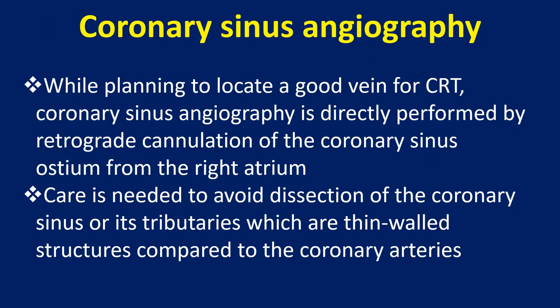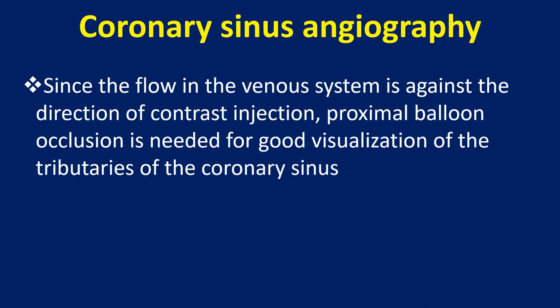While planning to locate a good vein for CRT, coronary sinus angiography is directly performed by retrograde cannulation of the coronary sinus ostium from the right atrium. Care is needed to avoid dissection of the coronary sinus or its tributaries, which are thin-walled structures compared to the coronary arteries. Since the flow in the venous system is against the direction of contrast injection, proximal balloon occlusion is needed for good visualization of the tributaries of the coronary sinus.